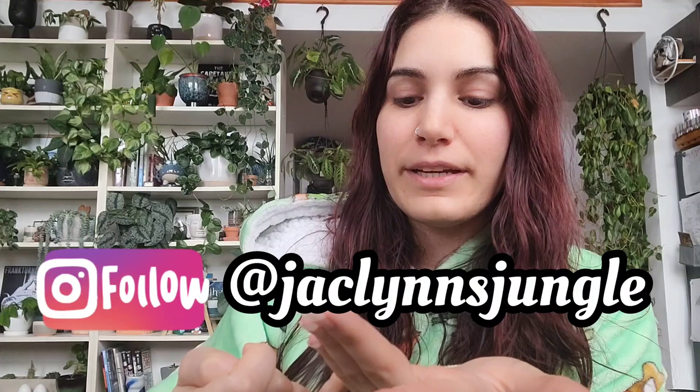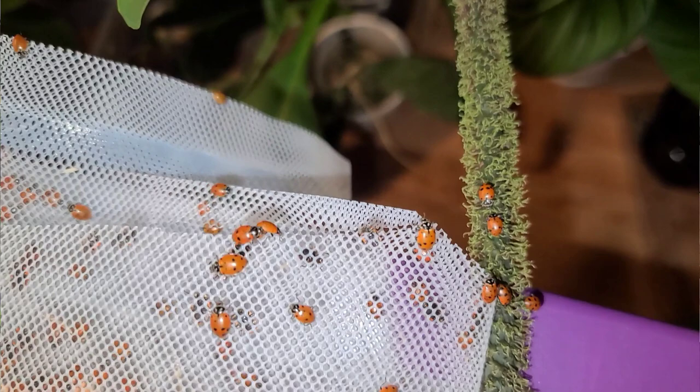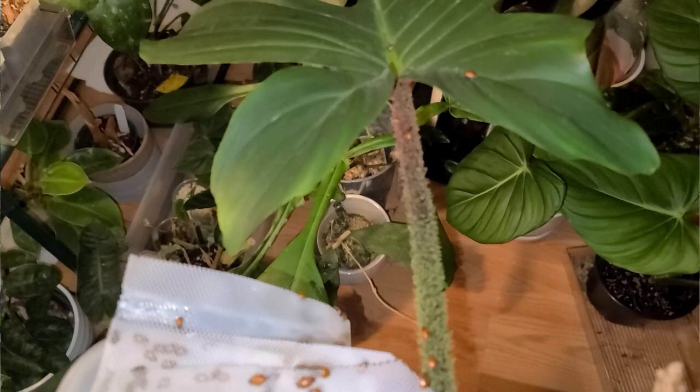Hey plant fam, welcome back to my channel. If you are new here, my name is Jacqueline, this is part of my jungle, and if you're not new here, thank you for coming back. I just got out of bed. I've got some bugs to release — they sent me 1500 ladybugs that I released last night in the greenhouse. I'll show you footage of that, but I didn't want to leave the rest sitting overnight.